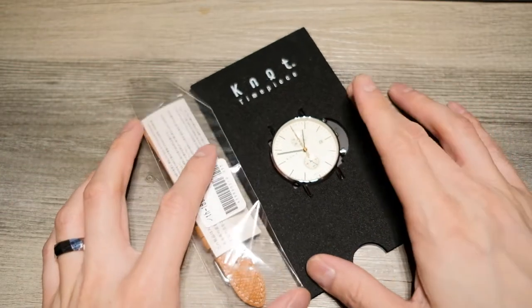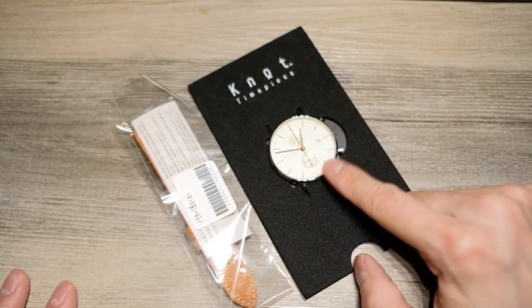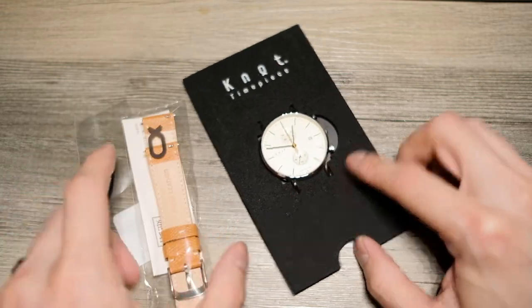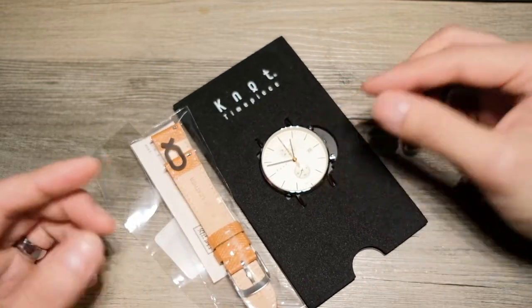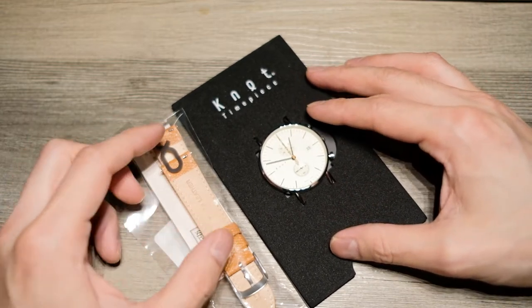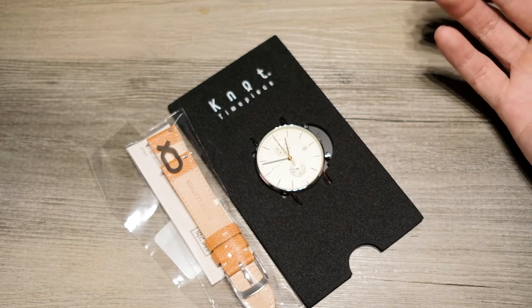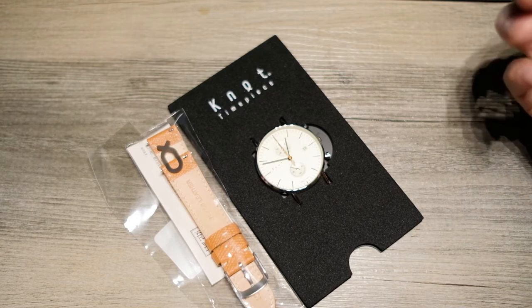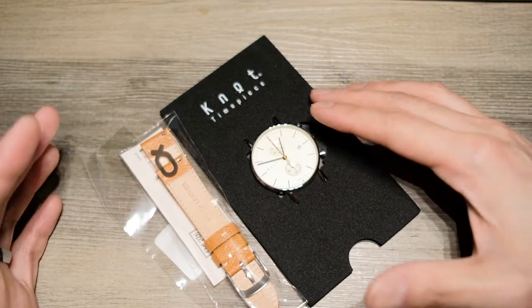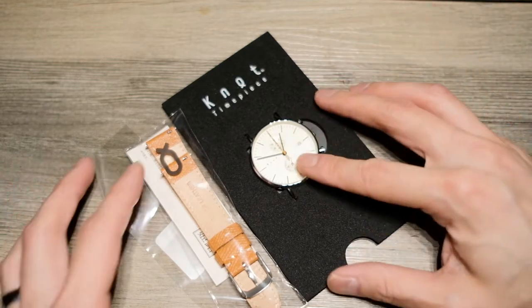This watch cost me $255 total — $211 for the watch and $44 for the strap. Knot says they have a very simplified distribution process that keeps prices low. I'm not sure if $211 is 'low,' but it's all relative. Some people have watches costing thousands of dollars, and I like to collect watches in the sub-$300 range, so for me it was pretty reasonable.